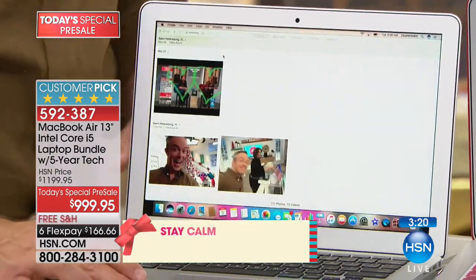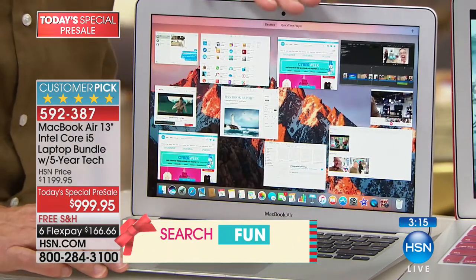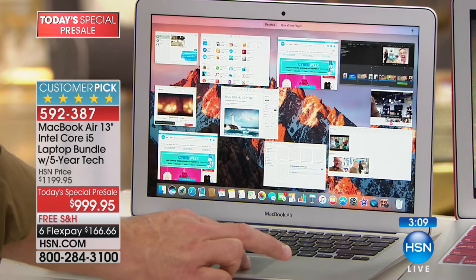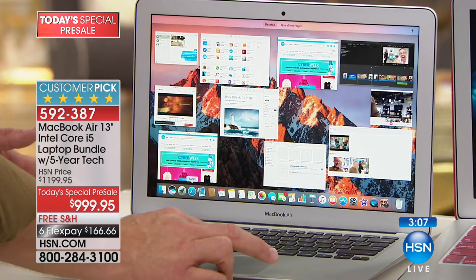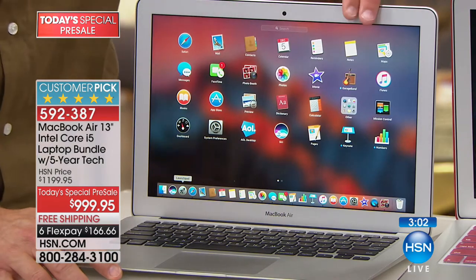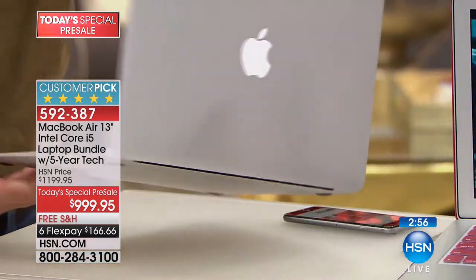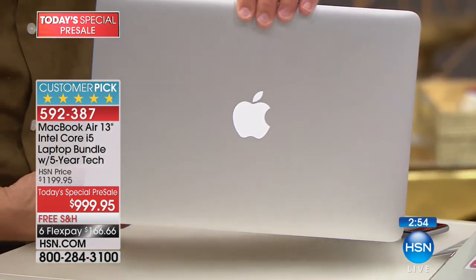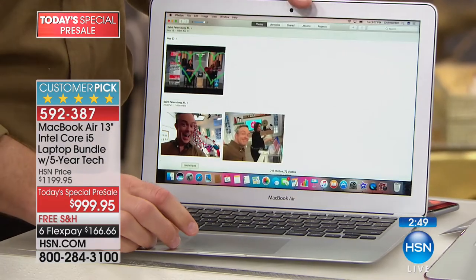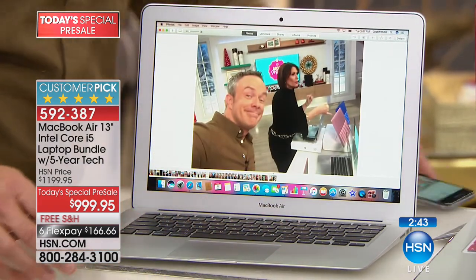Only three minutes left in this presentation. It's not just what you get but how it performs — that's why everyone loves Apple. I have movies up, I'm making a movie, I have my camera built in. A lot of us have been PC users and get leery about making the jump, but Apple has made it so user-friendly. This could be your desktop — it looks like your phone, it looks like your tablet.